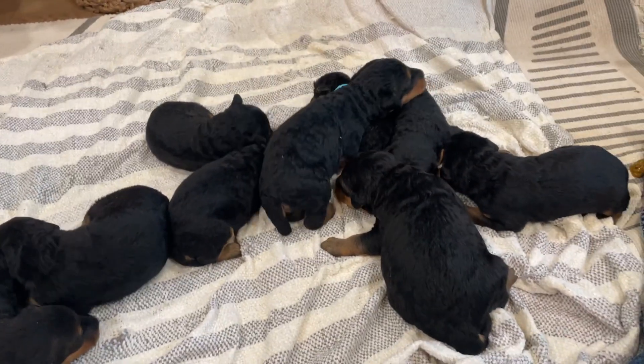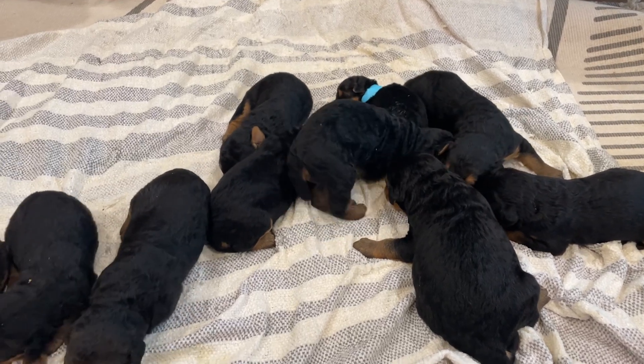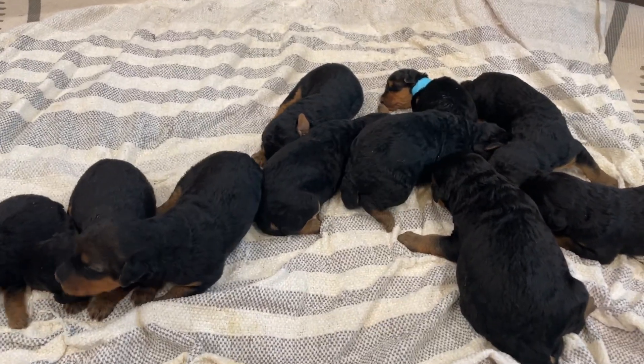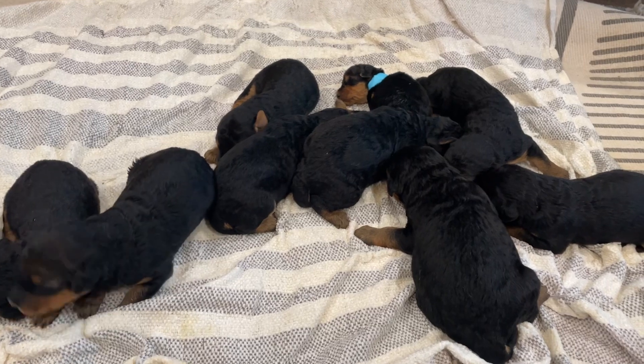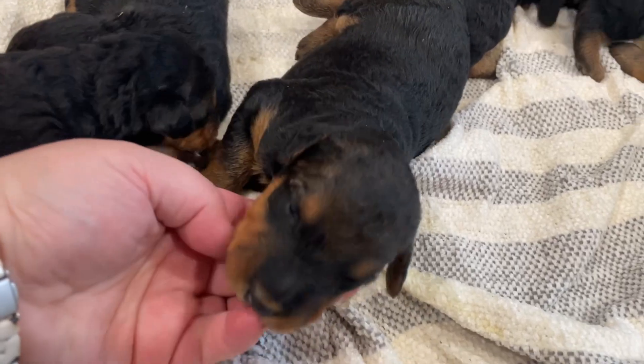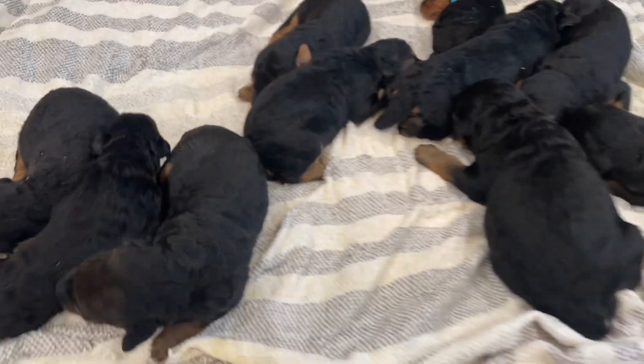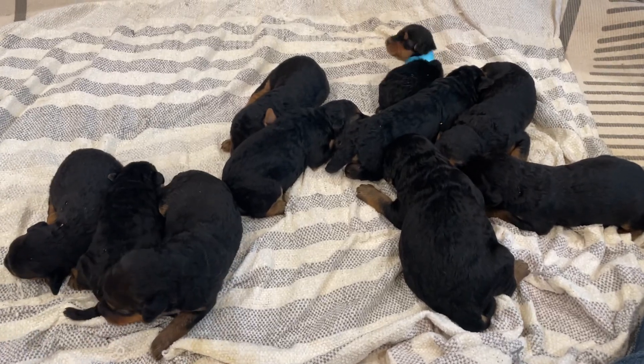That's kind of how their color changes. But we do have availability, so if you are interested, check out our website. For those of you that have one of these guys lined up, congratulations — they can't wait to meet you, and they are all doing wonderful. Rosie is an excellent, excellent mom and just the sweetest girl. So everyone, I hope you all have a happy Easter.